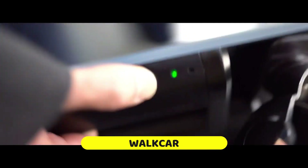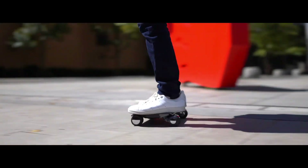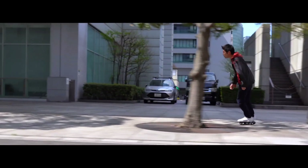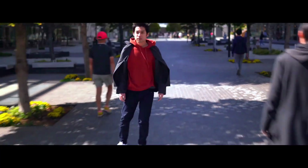Like a hoverboard but smaller, the Walk Car is an innovative personal transportation gadget. This little electric car provides an efficient means of transportation for shorter distances and was created by the Japanese firm Coco Motors. At only about 2.9 kilograms, it's incredibly portable and can be easily stowed away in a bag.